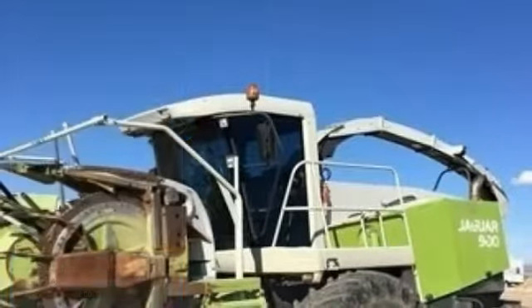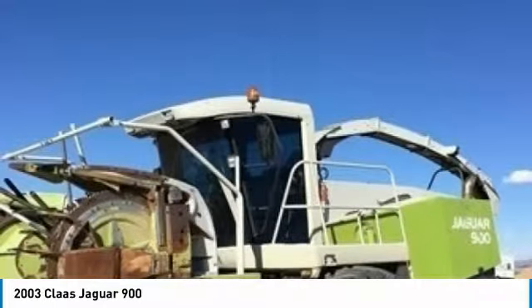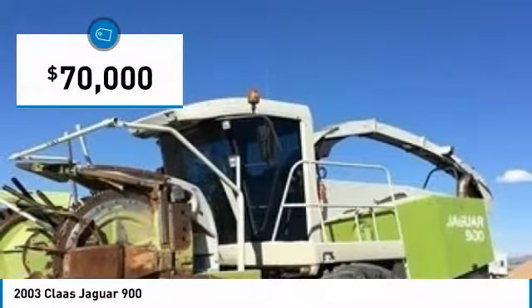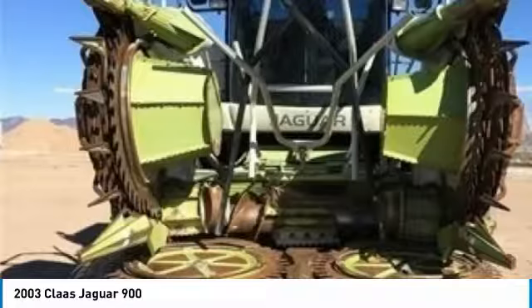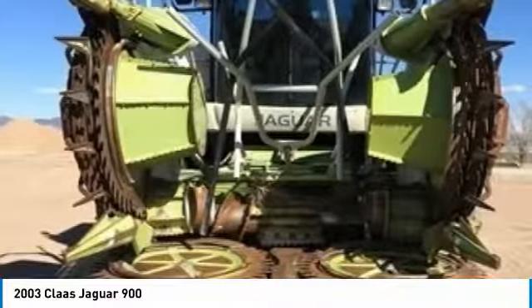2003 Claas Jagnar 900 Harvester for sale in Beryl, Utah 84714. Get ready to maximize your efforts in the field with this 2003 Claas Jagnar 900 Harvester. This durable harvester has been very well maintained, which has enabled its clean, work-ready condition. It comes fully loaded with options and features that are perfect for any hard-working individual.